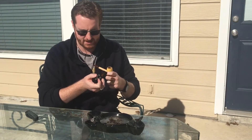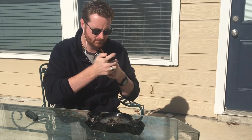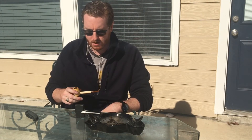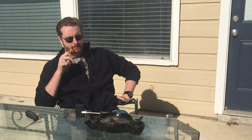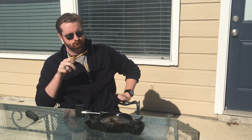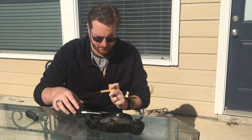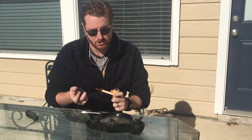Let's light her up here. I'm using my Zippo pipe lighter because it is a little bit windy outside. There it is. I'm going to keep smoking this as I talk and continue to monitor the situation.